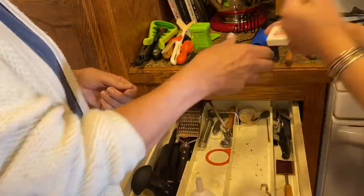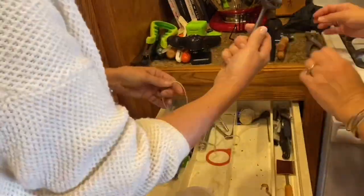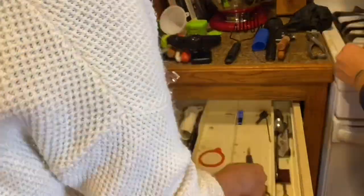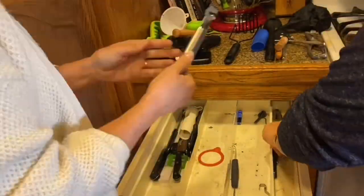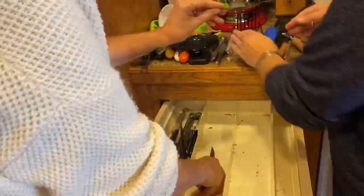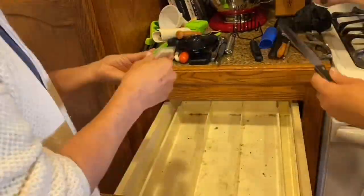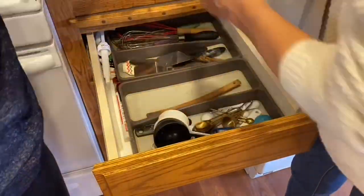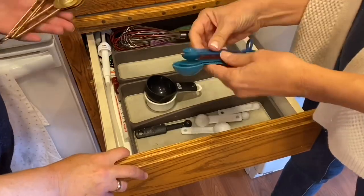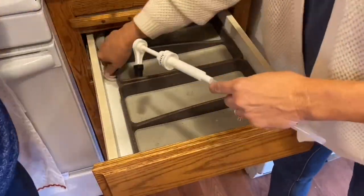Tip number three is to remove everything. Don't just push things around and pick a couple of things out — take every single thing out. Touch everything. You'll also want to clean out your drawers and drawer organizers before you put things back in. Here, Jen is dividing everything into three piles — I call this the ABC method. A's are clear keeps, B's are items you have to think about, and C's are things that can go, meaning they can be tossed or donated.